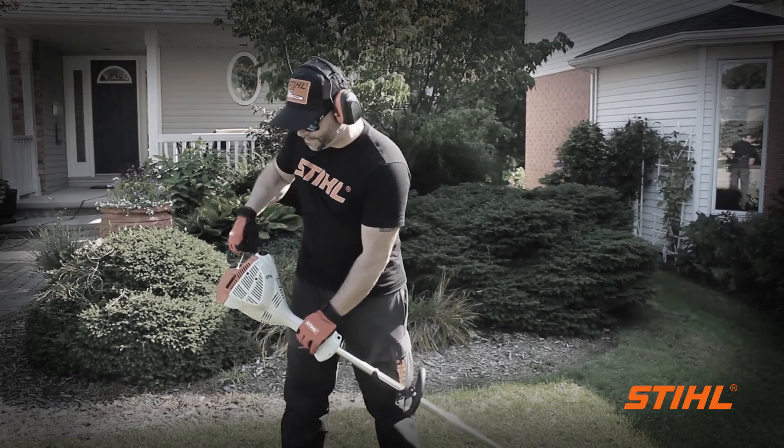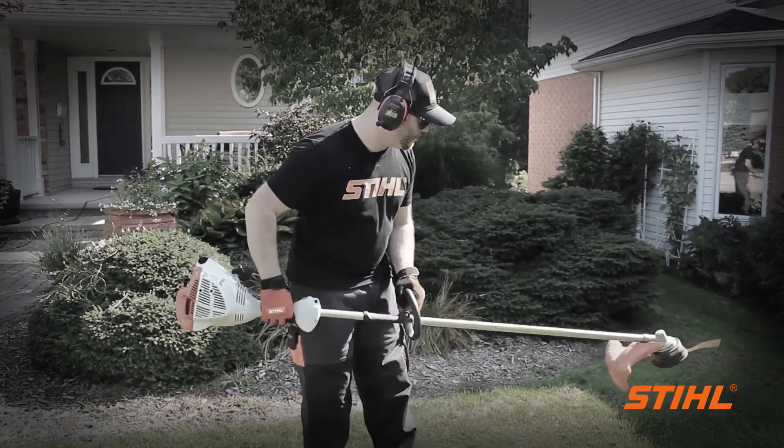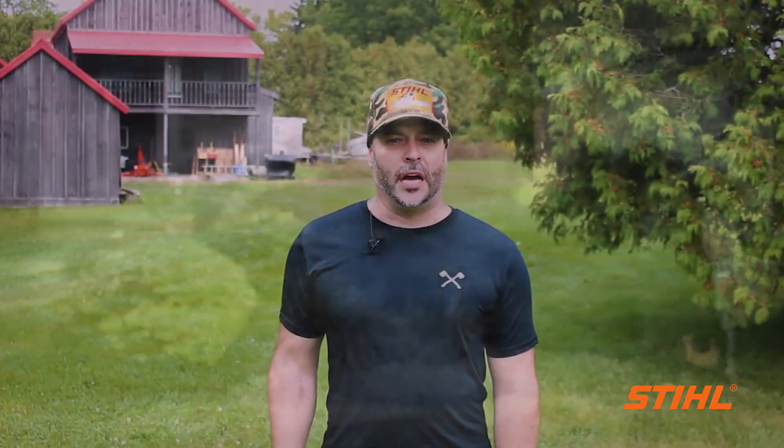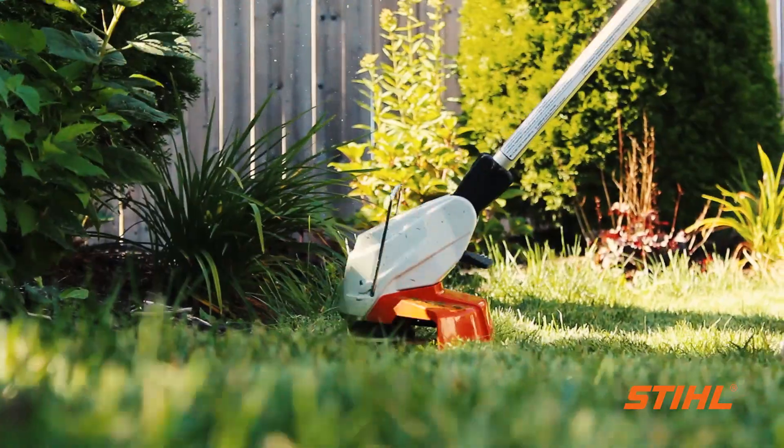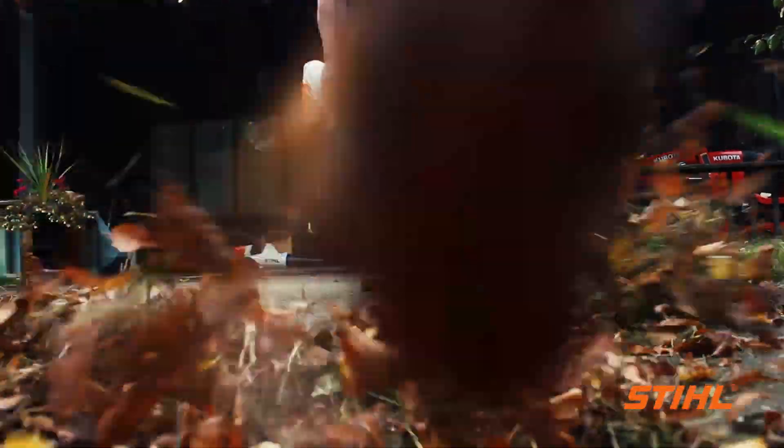Gasoline tools tend to be on the noisy side and require hearing protection while operating them. As for the weight, the beauty is that they can be operated by anyone, regardless of age and physical strength, so you can continue to enjoy yard work at your own pace.